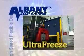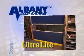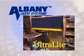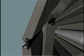Ultra Freeze for tough freezer usage, Ultra Fast for rugged industrial applications, and Ultra Light for commercial and light industrial usage. All Albany Ultra doors are fully modular and built on common platforms to ensure reliability, a lower cost of ownership and unequaled performance.